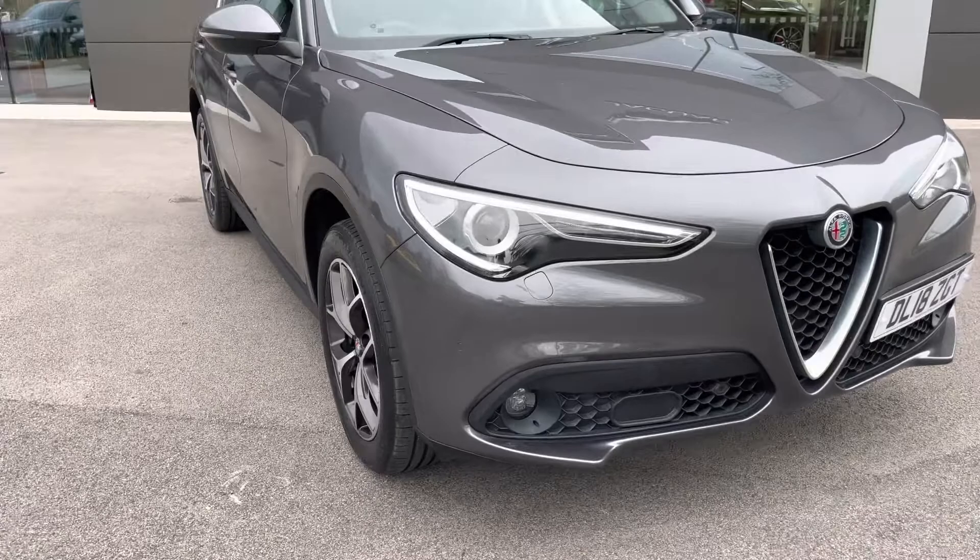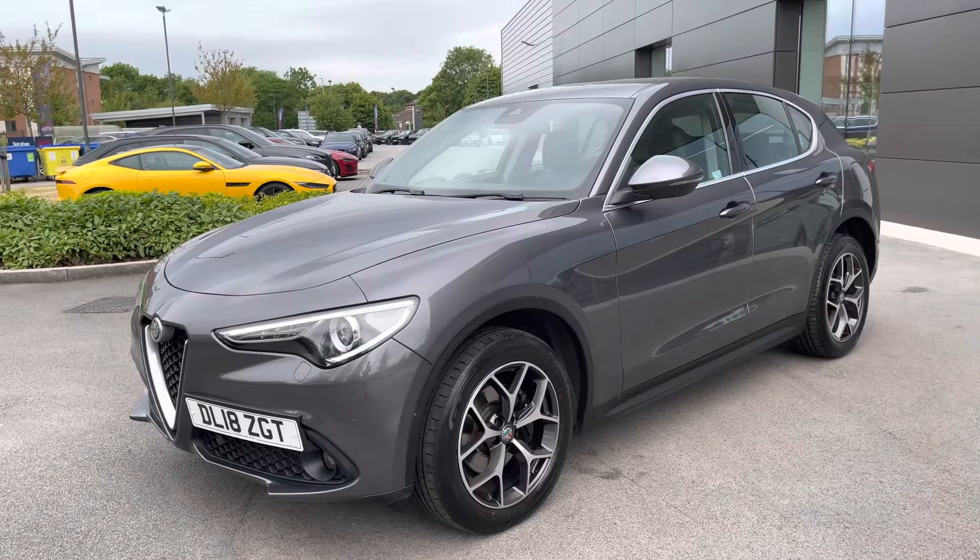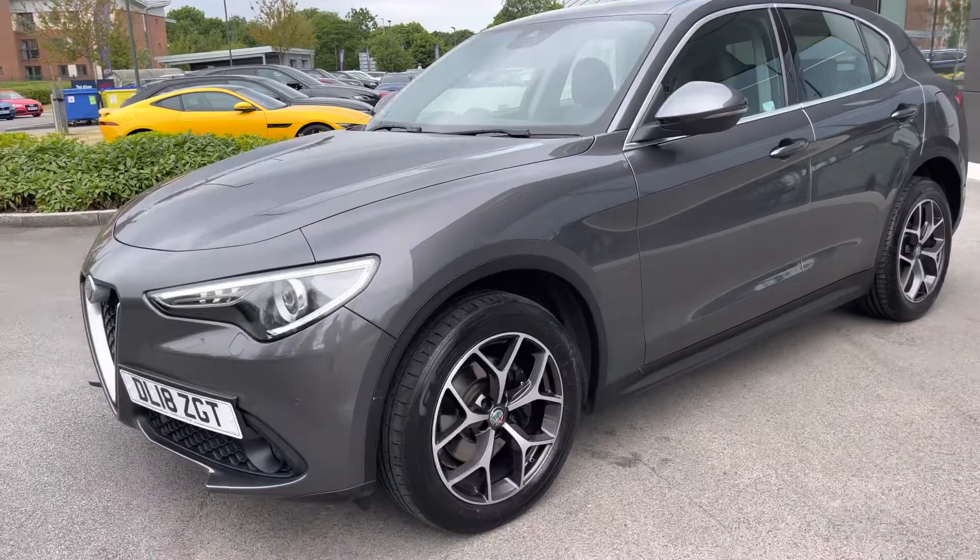As a MotorMatch vehicle, it will benefit from a minimum thousand mile, 30-day warranty, so you can buy it today with complete peace of mind. This model also benefits from an optionally upgraded convenience pack, rear view parking camera, and even red brake calipers which will contrast beautifully against the Vesuvio Gray color.